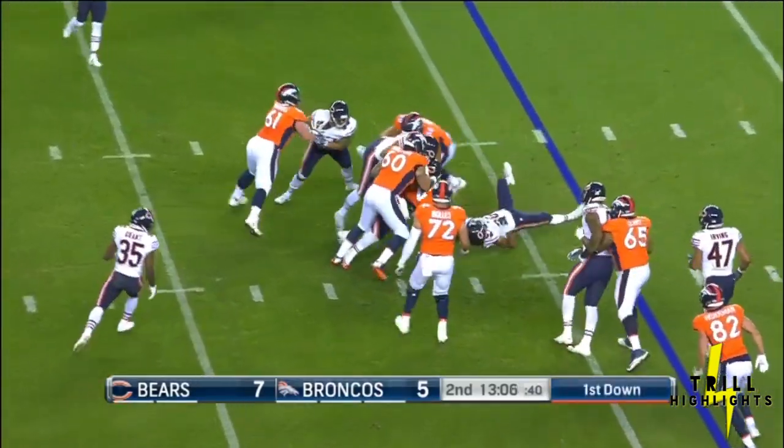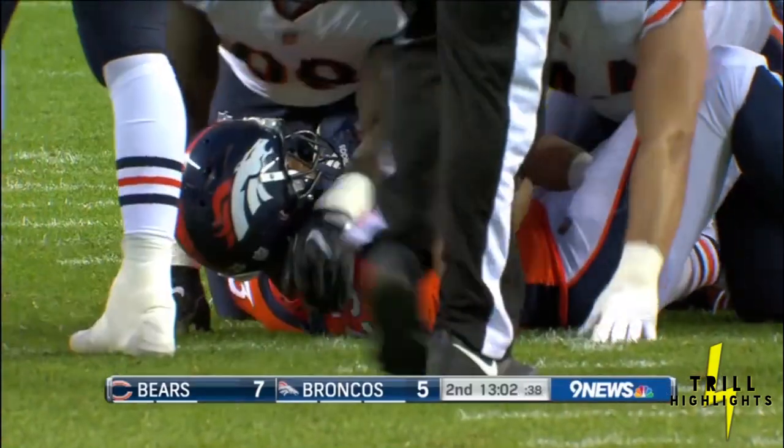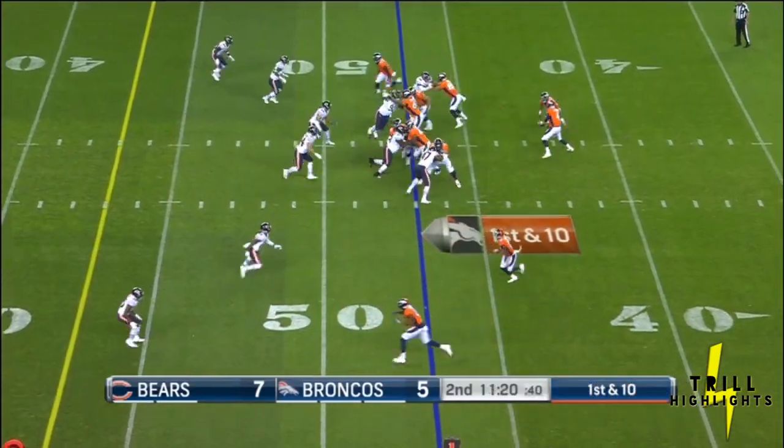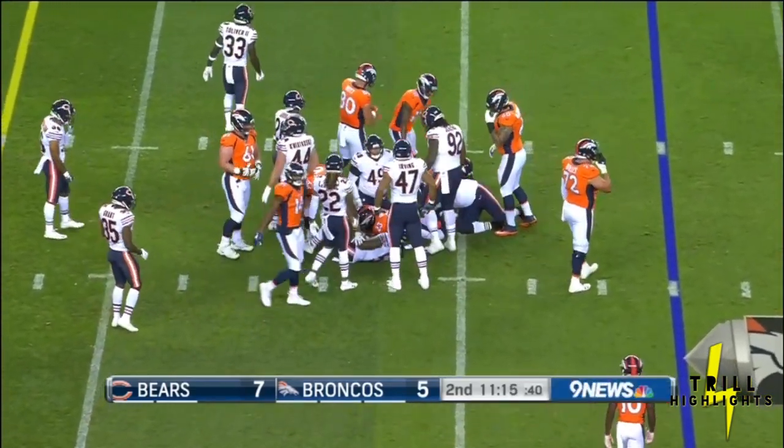In a delay to Booker — he'll pick up a yard and a change. Keenum on the ground to Booker. He's just across the field.